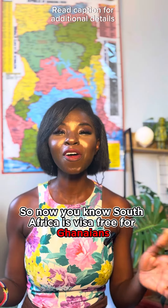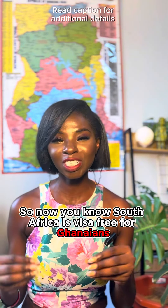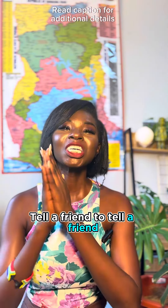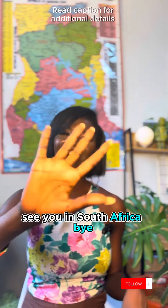So now you know — South Africa is visa-free for Ghanaians! Tell a friend to tell a friend, share this post, and see you in South Africa. Bye!